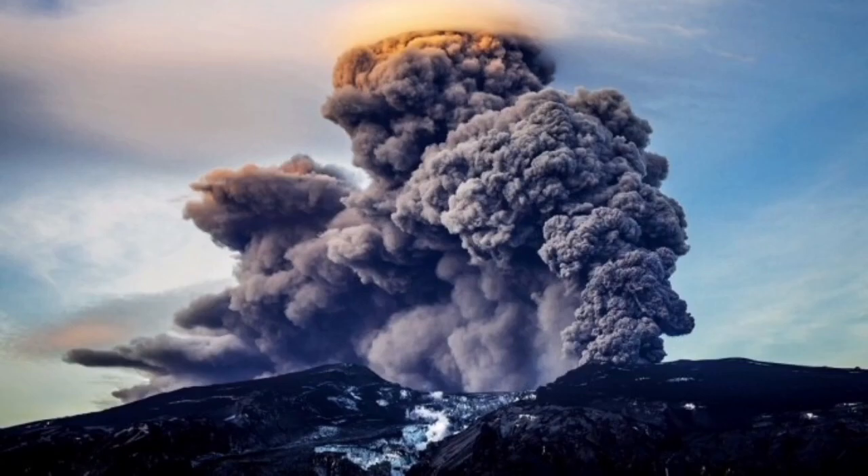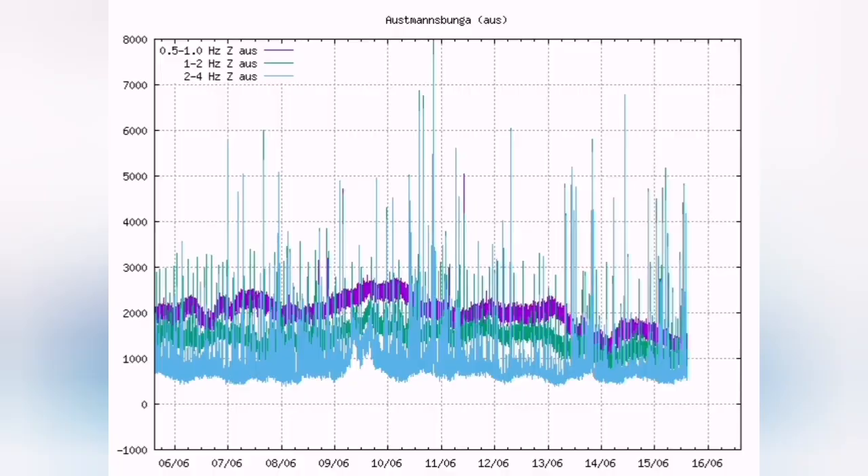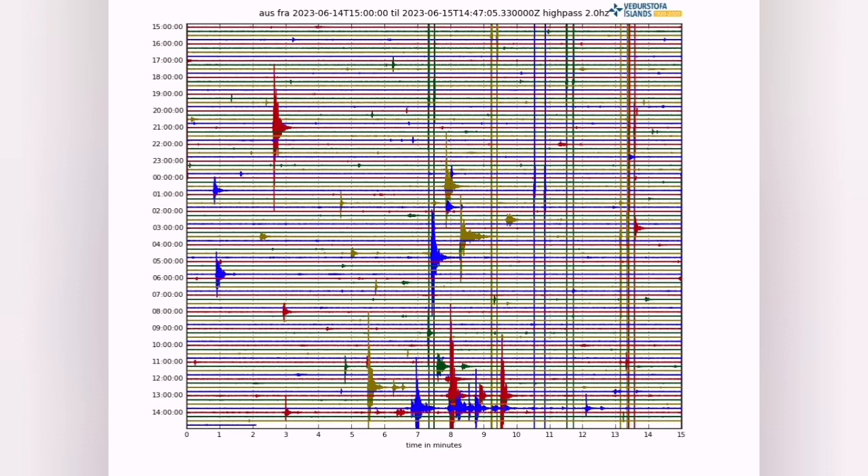When the glacier melts and becomes water and comes into contact with the lava and magma, it creates these big, huge explosions and eruptions. Right now we have tremors on the troughs of Katla — as you can see, these are signs of the ice melting and creating a big pulse.